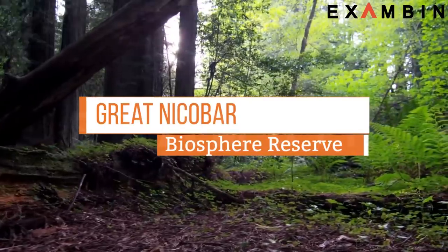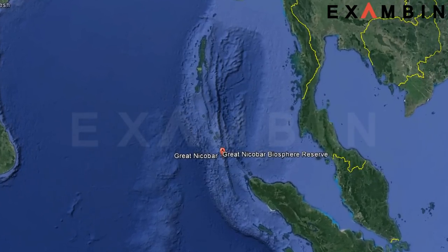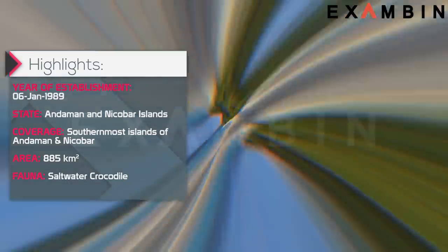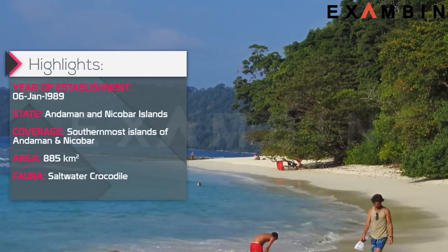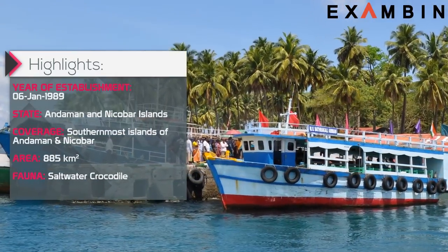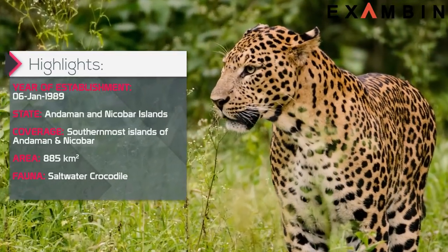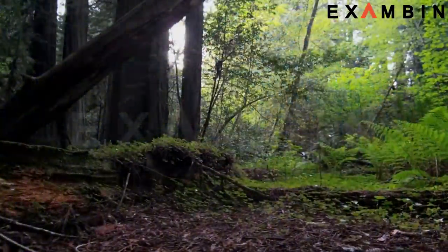8. Great Nicobar Biosphere Reserve. The reserve was established in 1989 at the Andaman and Nicobar Islands. The Great Nicobar Biosphere Reserve encompasses 85% of the island of Great Nicobar. The 12 km forest buffer zone provides a protective shield to the rare biodiversity which the Nicobar Reserve is home to. This is as far as tourists are allowed to go, as within this reserve also lie tribal communities which continue to flourish as they did centuries ago. The Campbell Bay National Park and Galathea National Park also incorporate this biosphere.